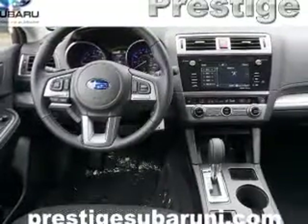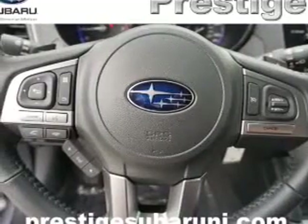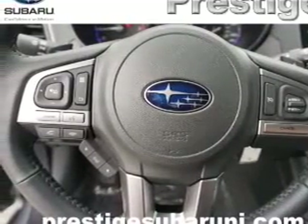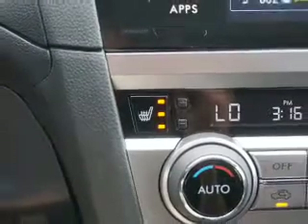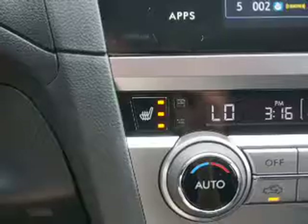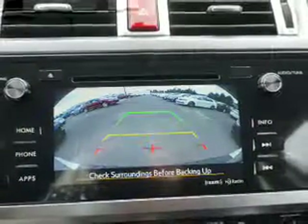Inside you'll find heated seats, Bluetooth connectivity, digital radio, an auxiliary input, steering wheel controls, automatic climate control, a backup camera, curtain head airbags, front airbags, and side airbags — great quality at a great price. Call or click to contact us today.